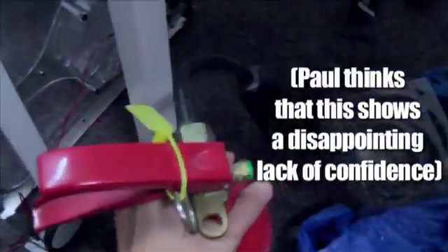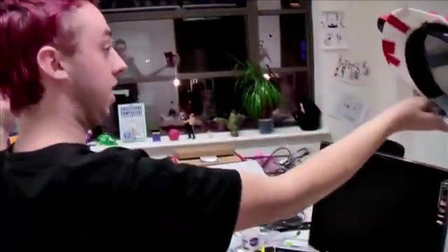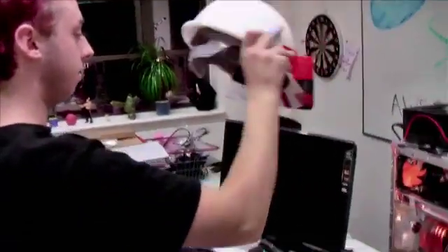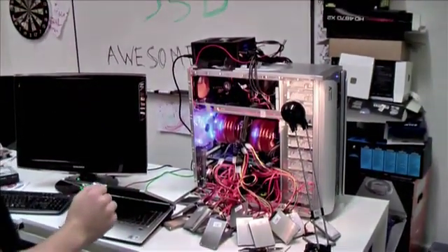24 SSDs, all together. Turn on, turn the other on. This is it, we're going to do it. It works, the whole thing works.